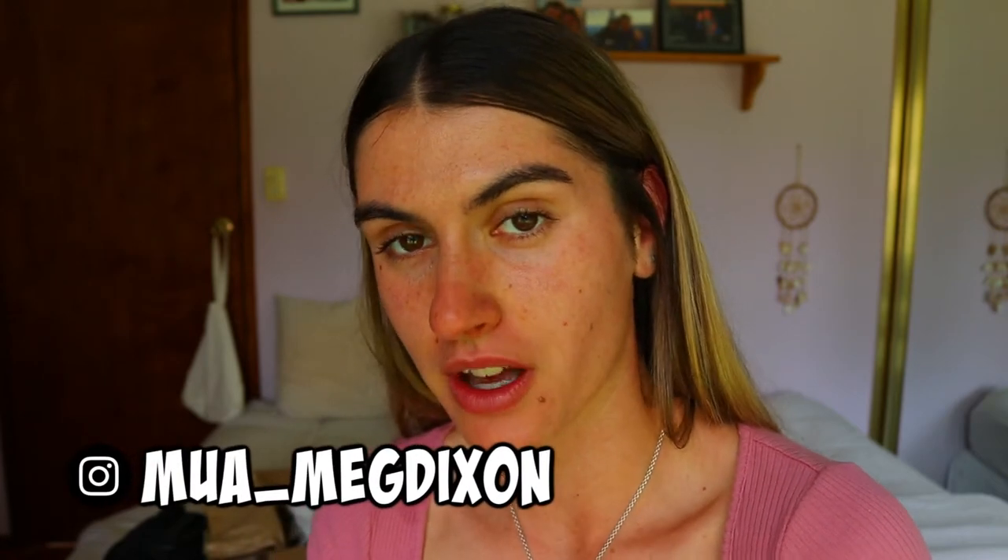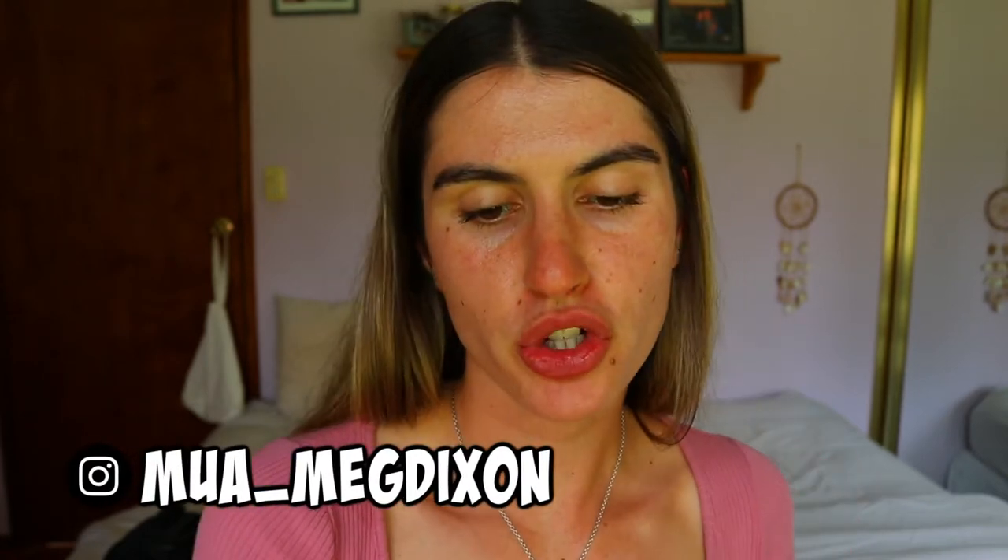Hey guys, welcome back to another video. Today's video is a review of the Mocosh More Than Your Skin Certified Organic Skincare range, which is so exciting. I always love to try out new skincare. I'm a big fan of natural organic products — I'm very conscious about what I put on my skin, always checking if it's natural or full of chemicals and toxins. I try to stay away from those things and I'm definitely more drawn towards the natural beauty range.